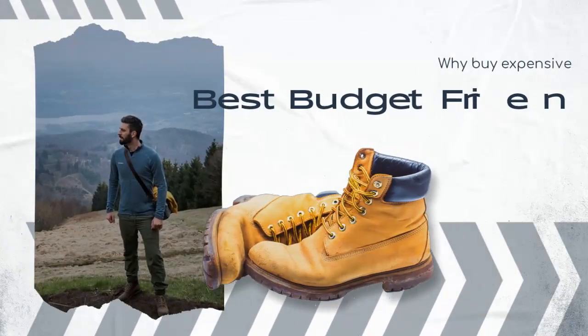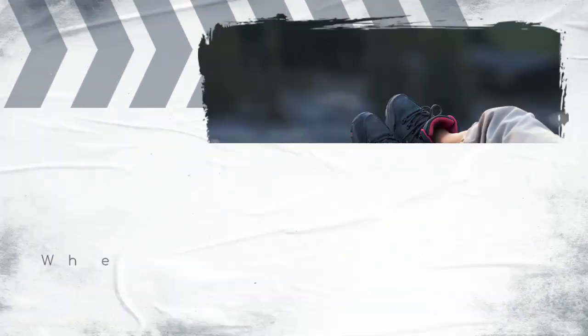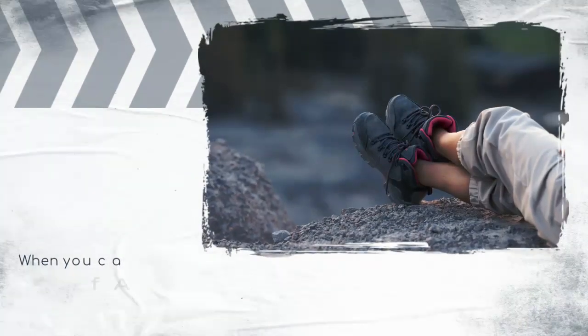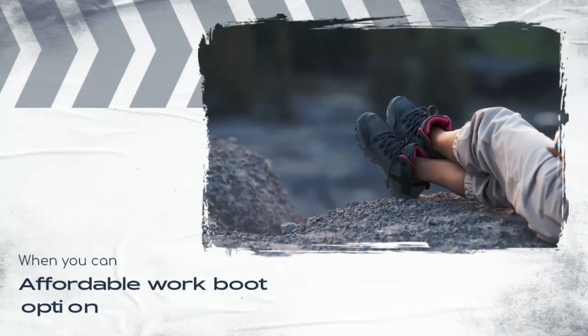Why buy expensive work boots when you can find an affordable work boot option? The Timberland Pro Men's six-inch Pit Boss Steel Toe boots feature a steel toe for added protection and a slip-resistant outsole for safety.